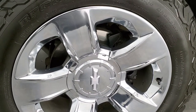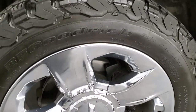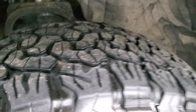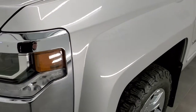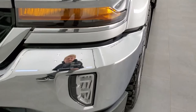This one comes with the 20-inch factory chromed alloy rims and it has BF Goodrich all-terrain TA LT 275/55 R20 tires, and these tires have right around half the tread left on them. The front fender is in excellent shape — I didn't see any dents or dings on there. It comes with the HID headlamps, the LED running lights, and the LED fog lamps.